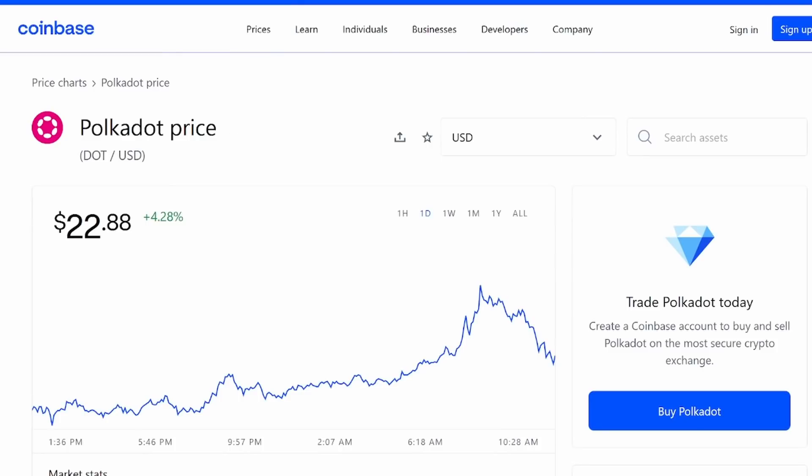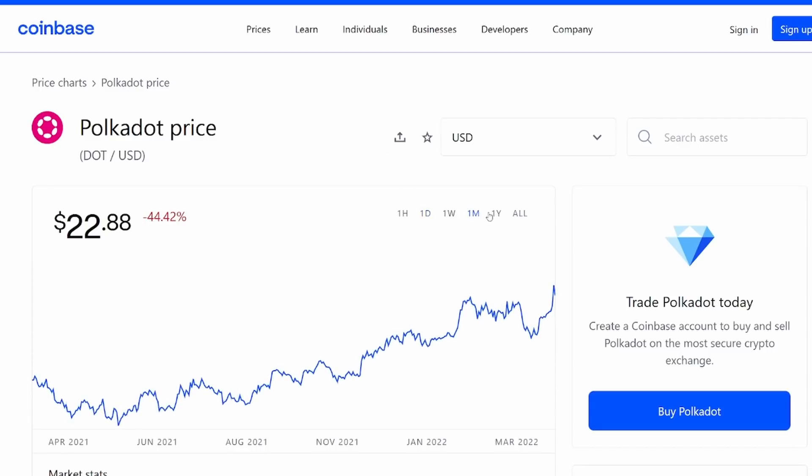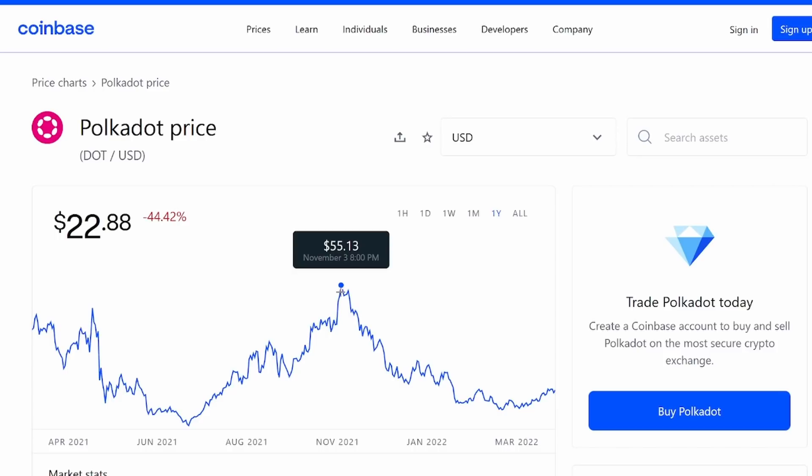Let's talk about price predictions. We've been covering Polkadot for a while on this channel — we've seen the ups and downs. Realistically, there is huge potential for $100 this bull run, and even potentially more. The all-time high was $55.13 on November 3rd. When are we going to see that price again?